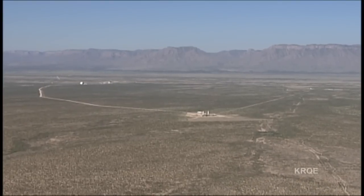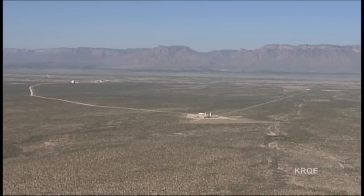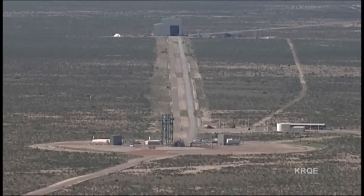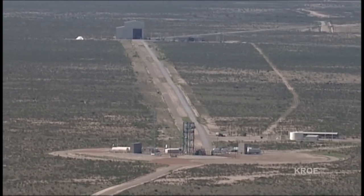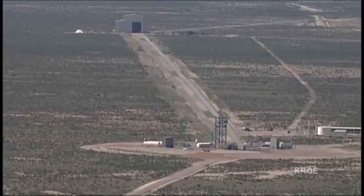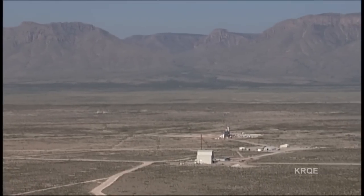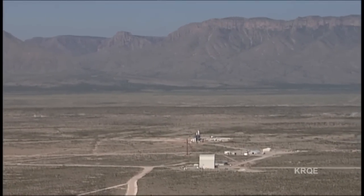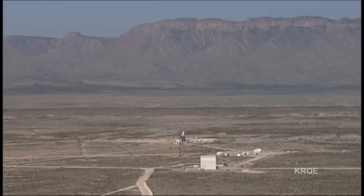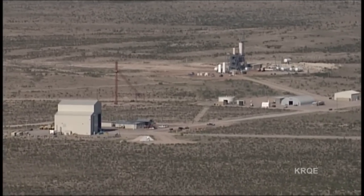Blue Origin calls this remote facility, located a couple of hours east of El Paso, the world's only private launch site. The nearest town, Van Horn, Texas, about 2,000 people, is about 30 miles away, allowing plenty of elbow room for testing — sometimes explosive — space systems. It sits on a sprawling and flat desert floor, surrounded by arid mountains, much like the government launch and test facilities in other parts of the West.